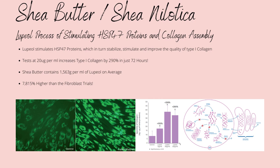In the fibroblast stimulated tests, using fluorescence immunostaining, which you can see below, just 20 µg concentration per ml increased type 1 collagen concentrations by 290% in just 72 hours.